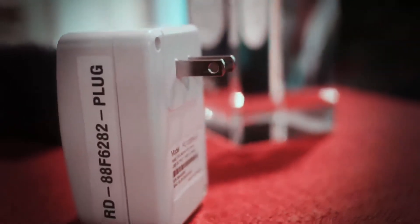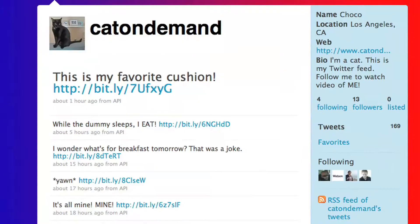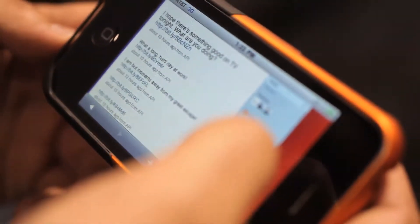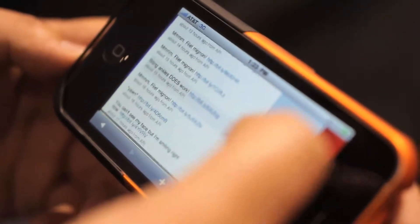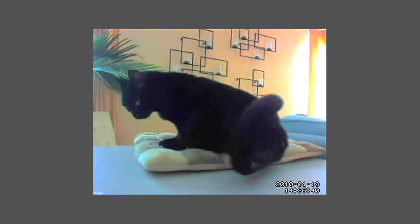A plug computer is a computer that's the size of a power plug. I built an application with the plug that is a Twitter client for my cat. We have a bunch of webcams around the apartment and when the cat gets into one of the cameras, the Plug Computing records the video, posts the video out to the web and sends a tweet. The name of the cat is Chaco. You can follow him right now at twitter.com/catondemand.